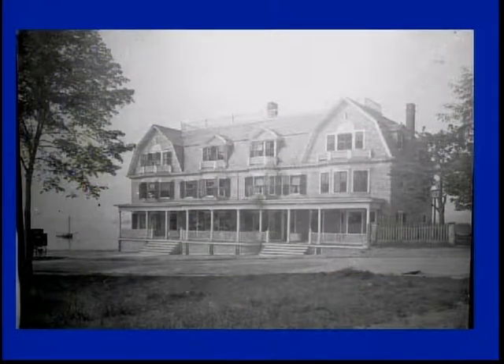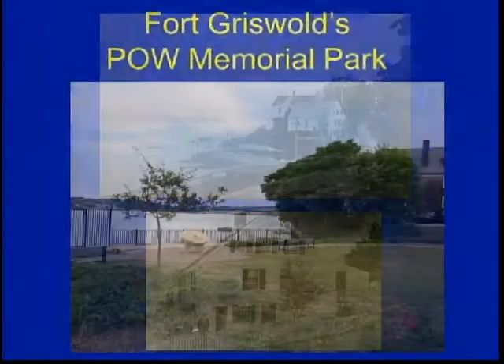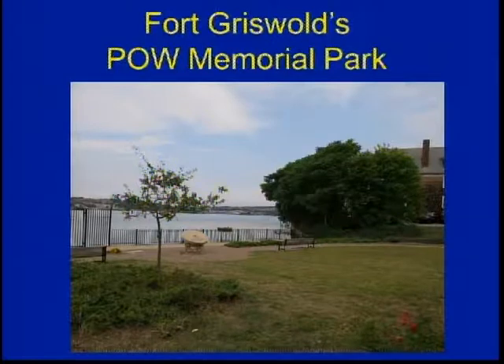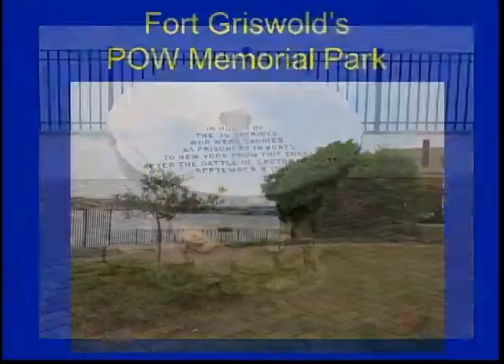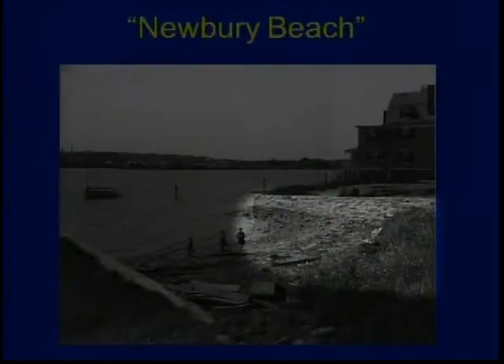This is the Horace Newberry house. In this particular area, next to the house, is the Fort Griswold POW Memorial Park. People pass that every day and are not aware of its significance. It didn't exist until about the mid-70s, but it was to honor the 38 patriots of the Battle of Fort Griswold who were taken prisoners and released down in New York. That's where the park is, right in this area.